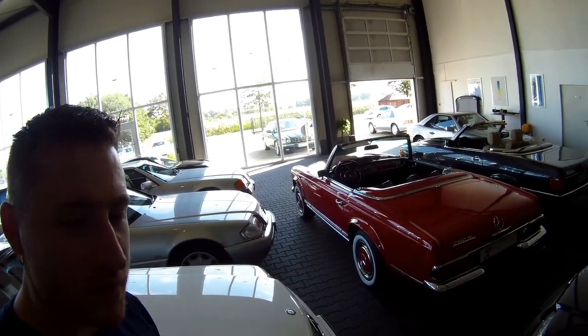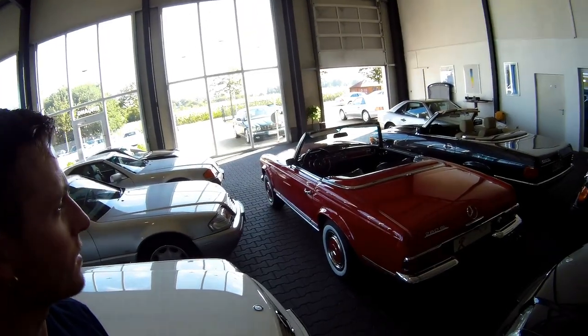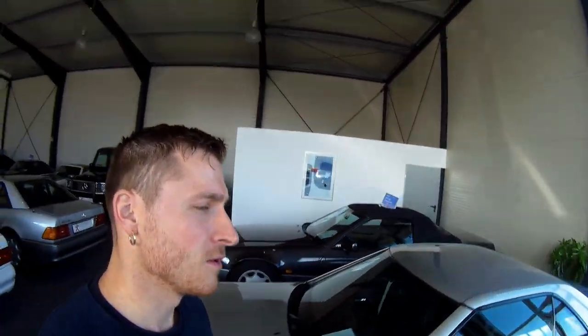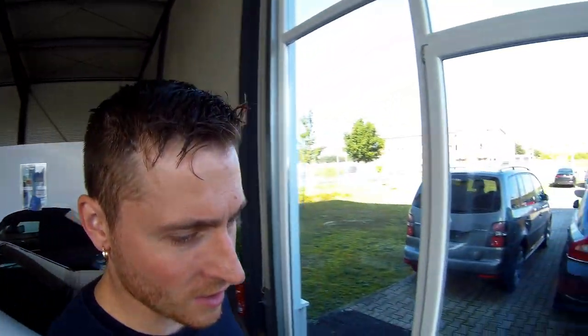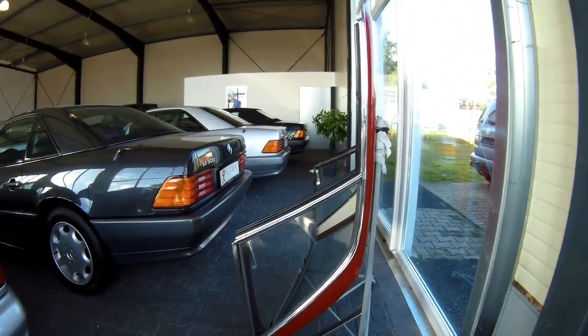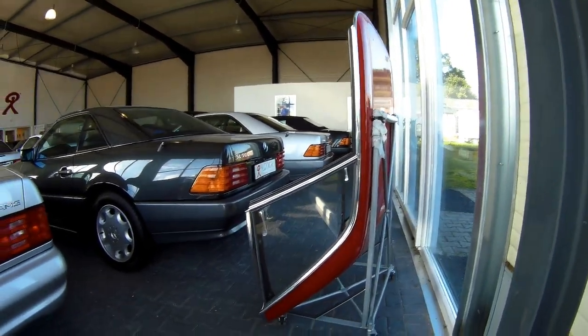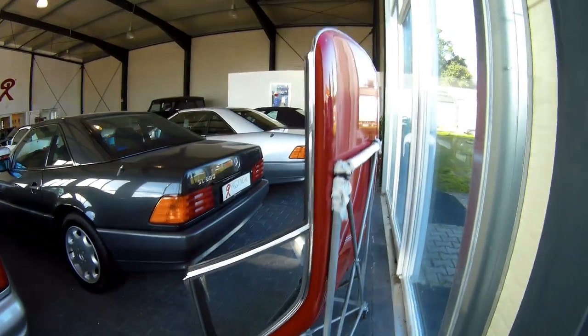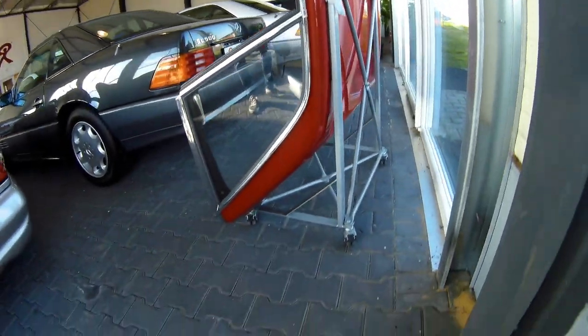So why is this particular car called a Pagode? That's because of the shape of this roof. It's a hard top roof and it also has a soft top. As you can see, this particular car has a shaped roof — like a Japanese Pagode roof. That's why these particular cars had that name.